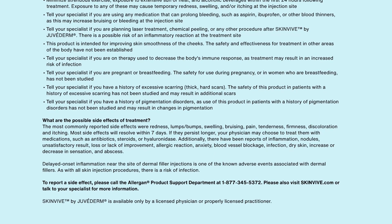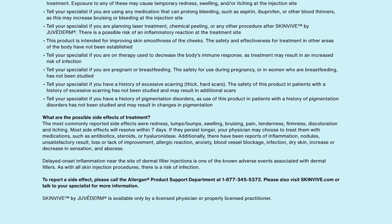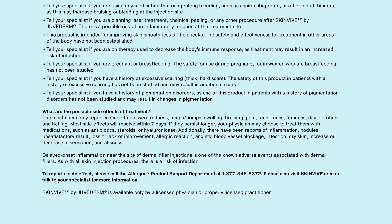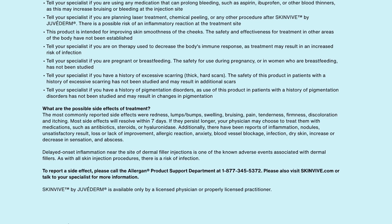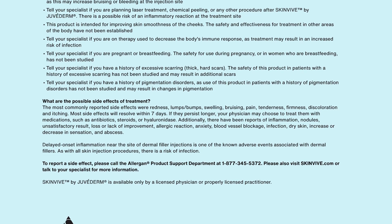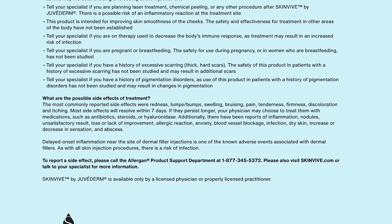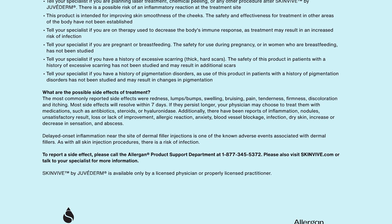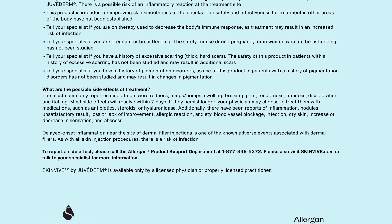Tell your specialist if you have a history of excessive scarring or thick, hard scars. The safety of this product in patients with a history of excessive scarring has not been studied and may result in additional scars. Tell your specialist if you have a history of pigmentation disorders, as use of this product in patients with a history of pigmentation disorders has not been studied and may result in changes in pigmentation.